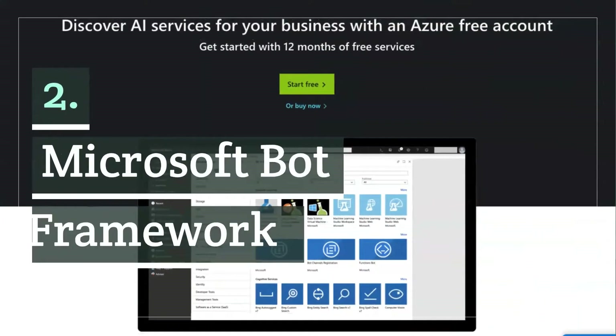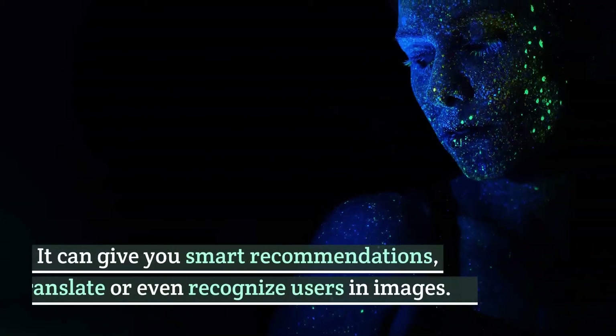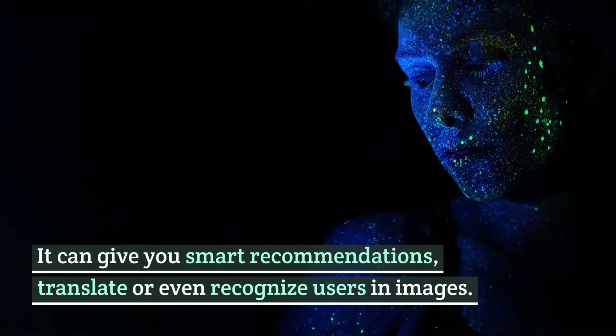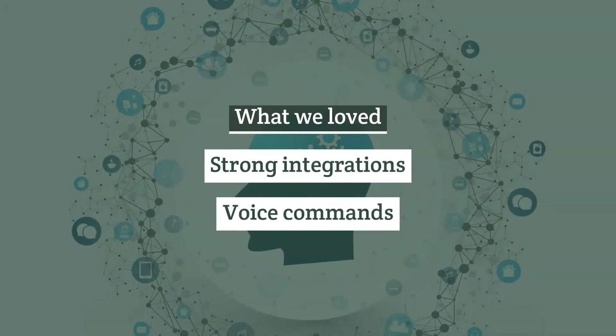Number two: Microsoft Bot Framework. Coined as the Azure Bot Service, the bot with its cognitive intelligence is powerful enough to give smart recommendations, translate, or even recognize users in images. Standout features include strong integrations and voice commands.